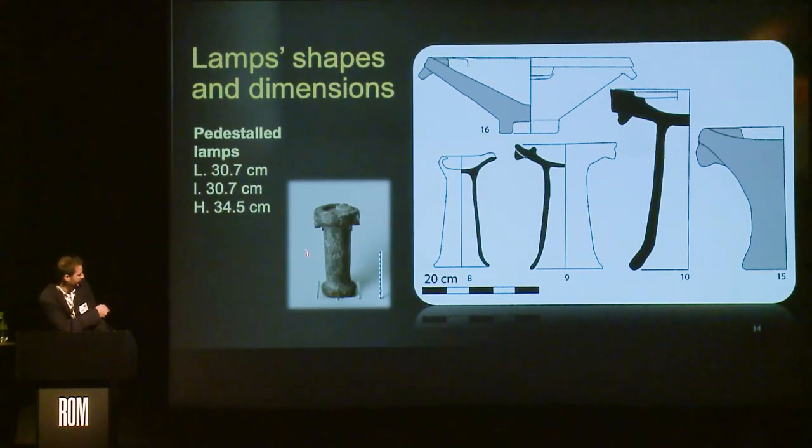An important point: most of the time these lamps were coated for those in clay, or highly polished for those in stone. The reason is that this was a way to increase light intensity, because light would reflect more on dark polished surfaces than on simply smoothed ones.